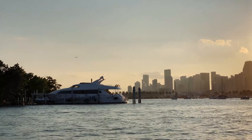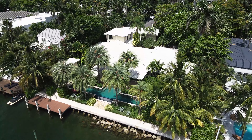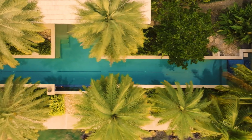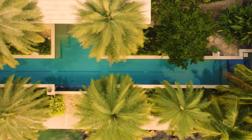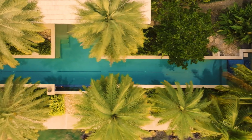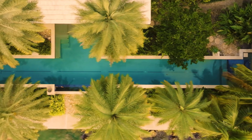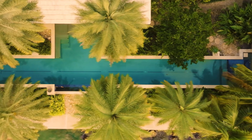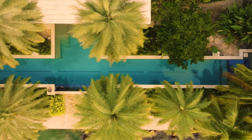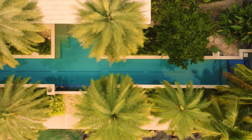We saved the best part for last — let's head to the water. The view is unbelievable, and it actually got better over time because all that new construction wasn't there when the house was built in the 50s. Now you have a fabulous nighttime city skyline view, and on weekends beautiful lit-up yachts going by.